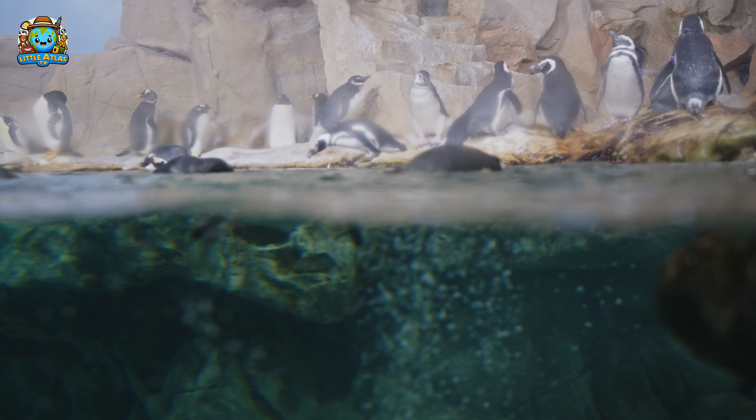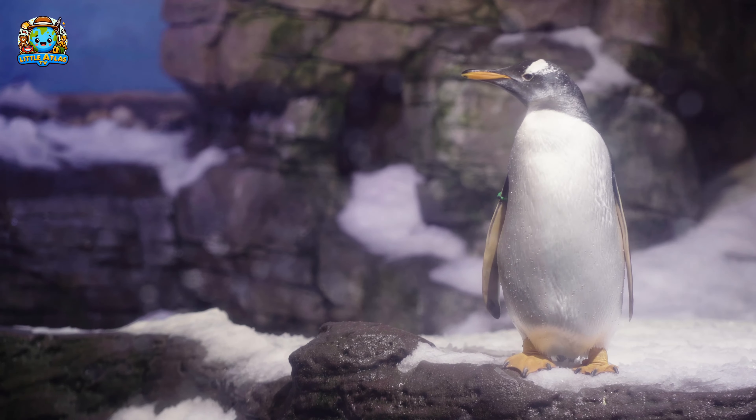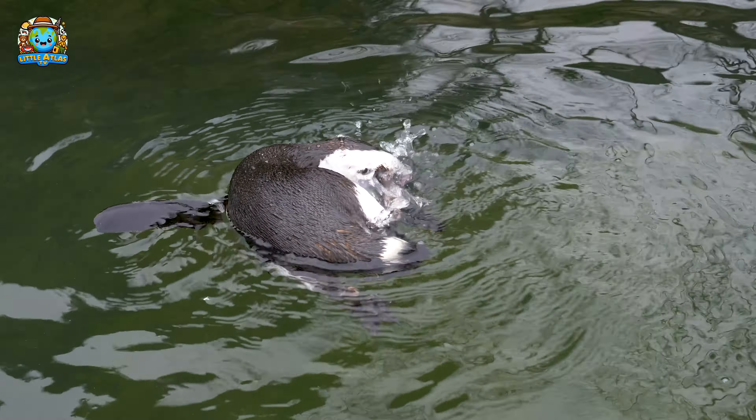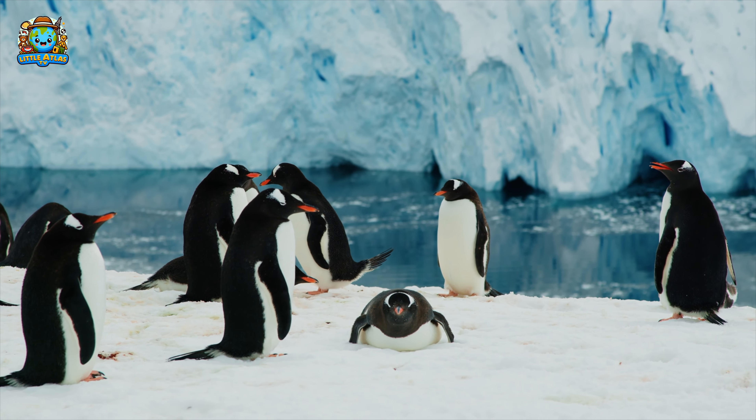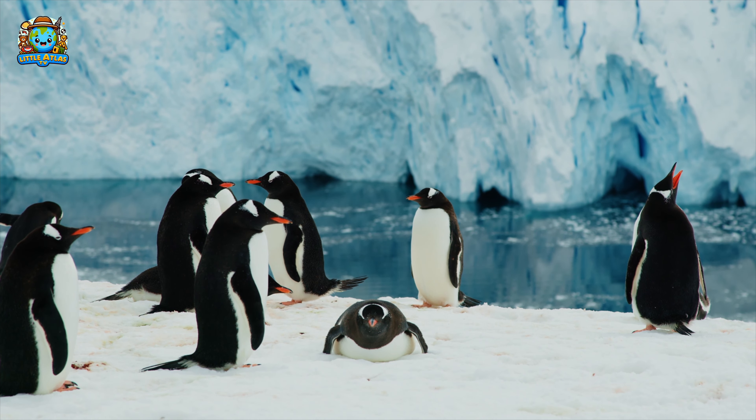First, we see the playful penguins. Penguins can't fly like other birds, but they are excellent swimmers. Their wings work like flippers to help them zoom through water, catching fish, which is their main diet.